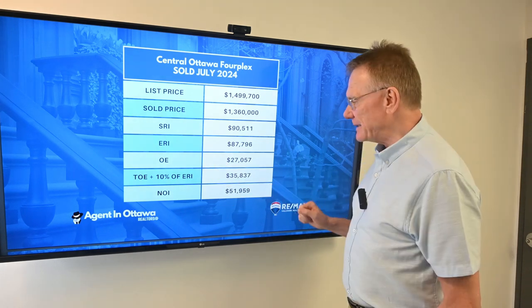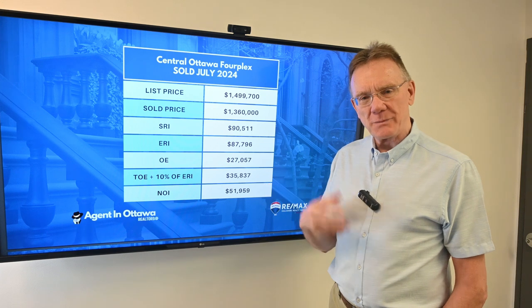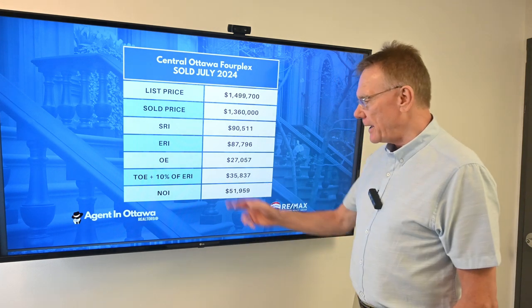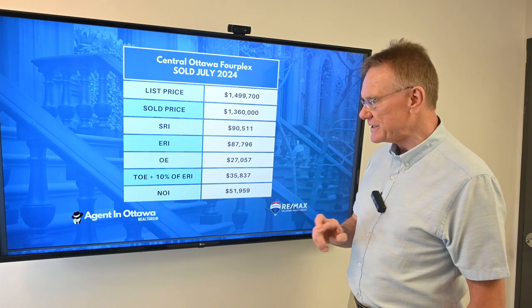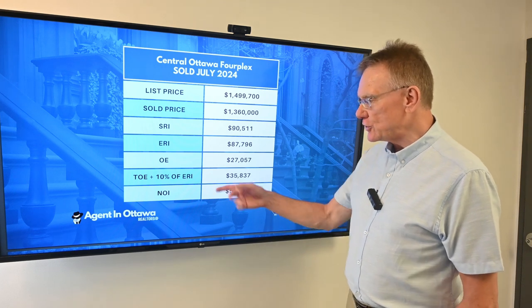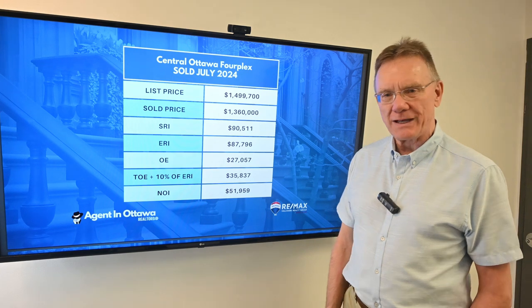The stated operating expenses were $27,000. When we add in 5% for maintenance and management, that gives us a total operating expense of almost $36,000, which in turn gives us a net operating income of about $52,000.